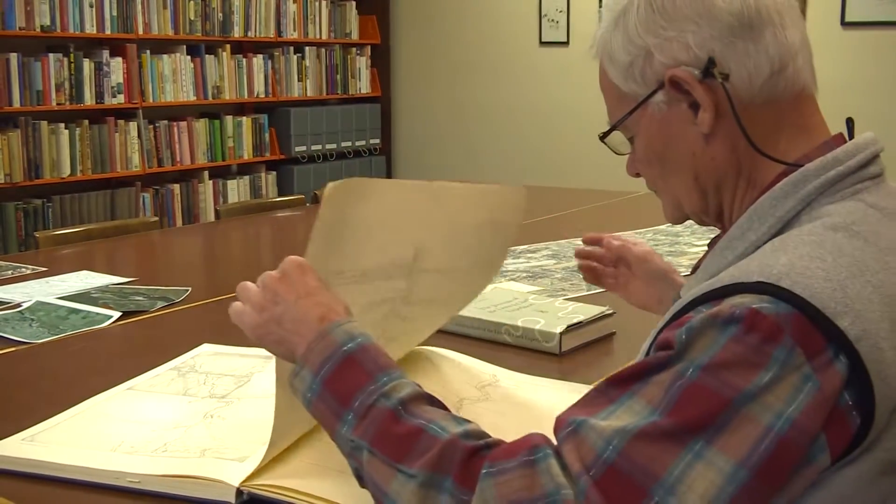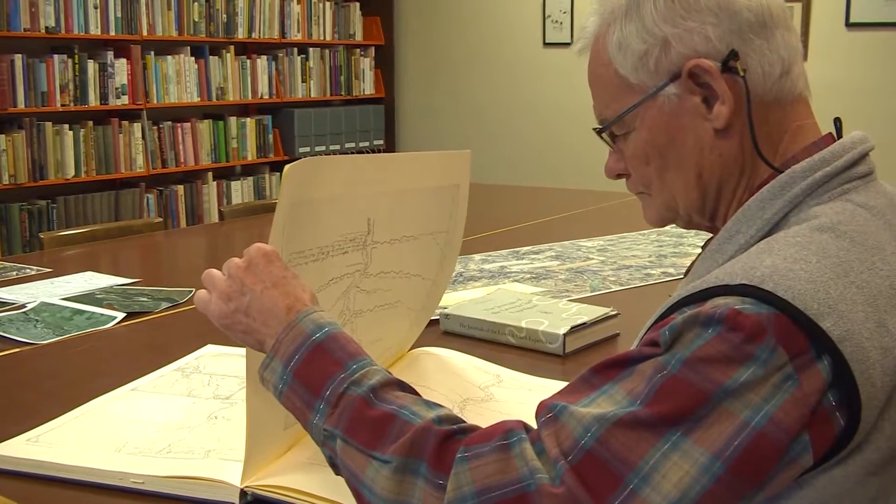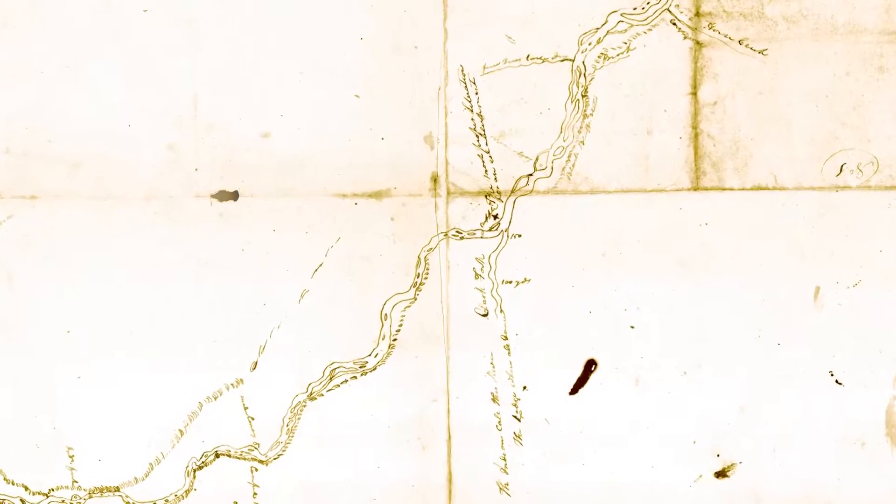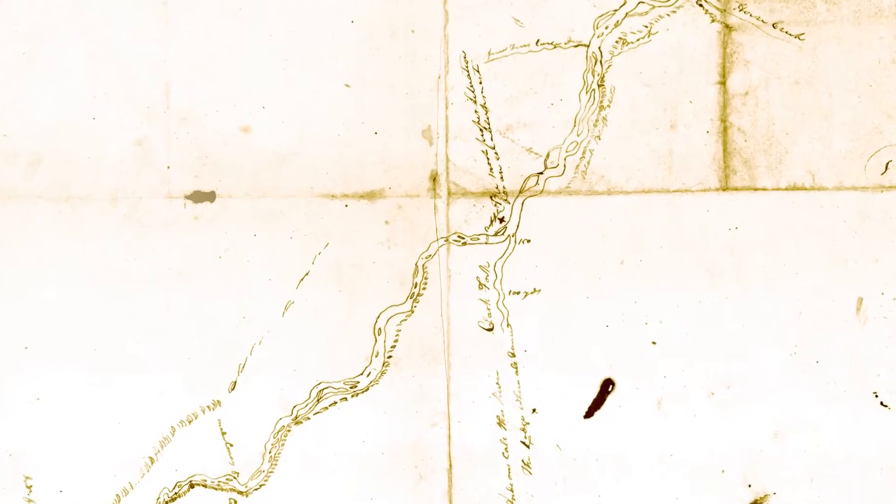In addition to all the other maps and aerials that we used to find out where the river had moved, we went back to Clark's map himself and used that. Anytime I do a morphology study on any river that has been involved with Lewis and Clark, that is the very first map I will start with in doing a fluvial morphology study.